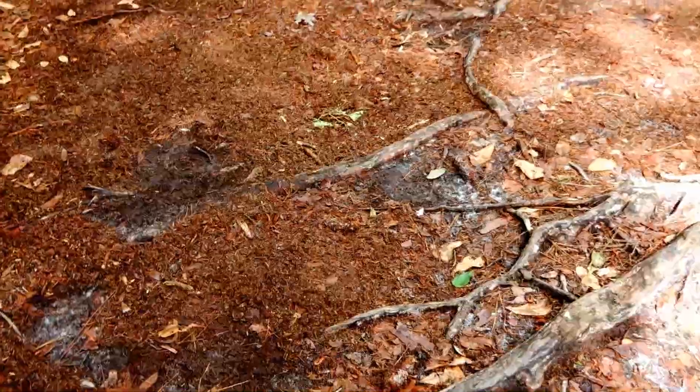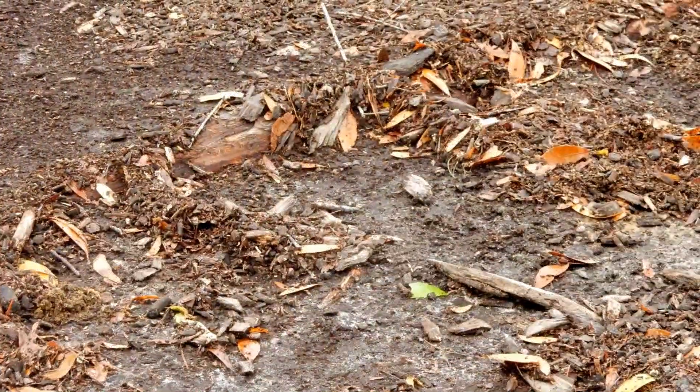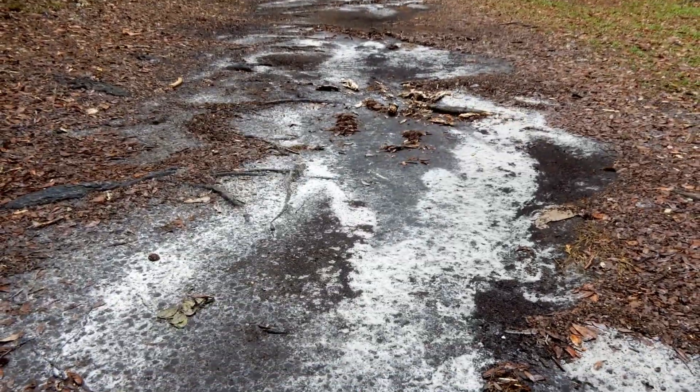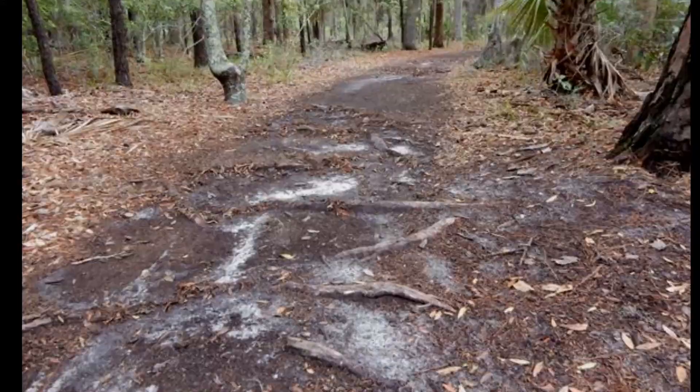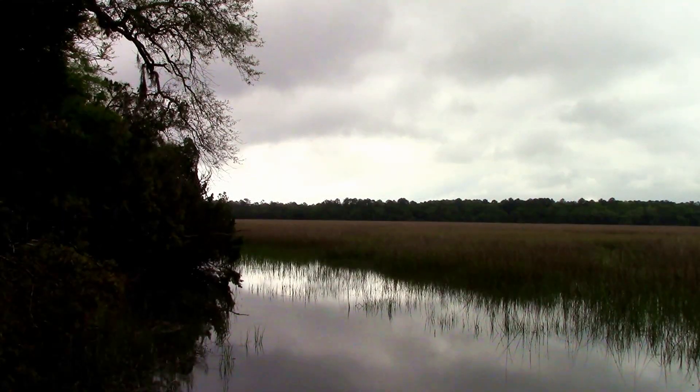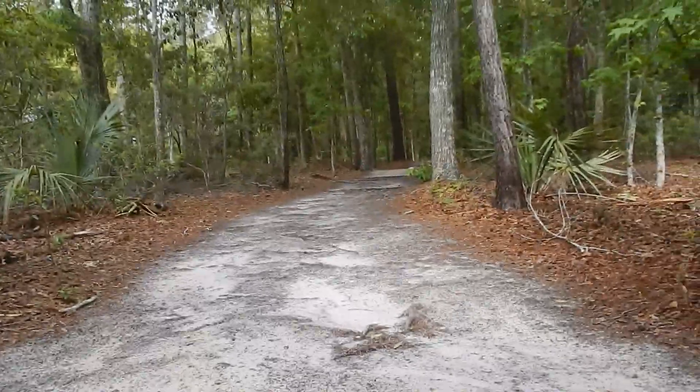However, one of the problems we have is with erosion. We get a lot of rain here, like we did last night — it washes out everything we put down around those roots, so they get exposed and that becomes a problem. Consider power assistance to get over roots and thick debris.